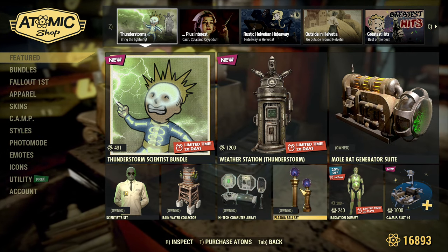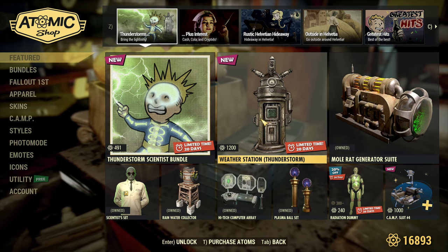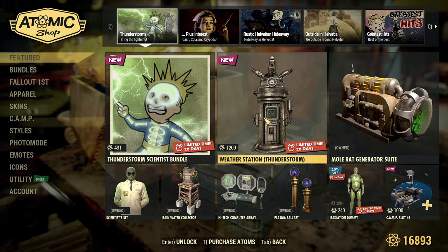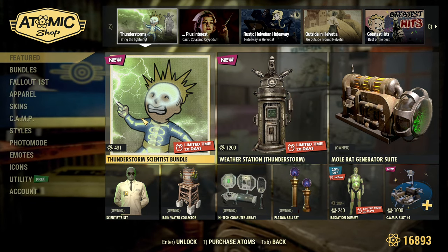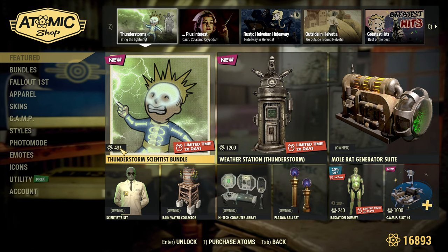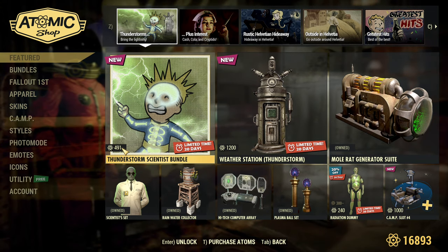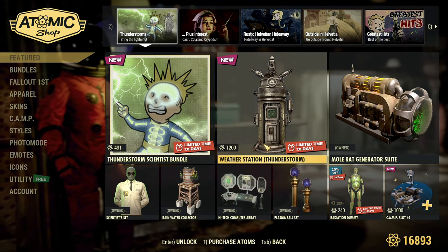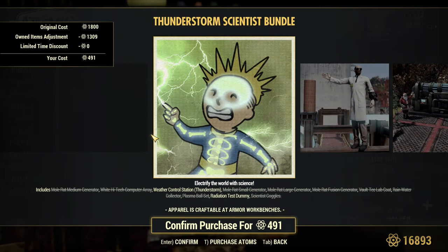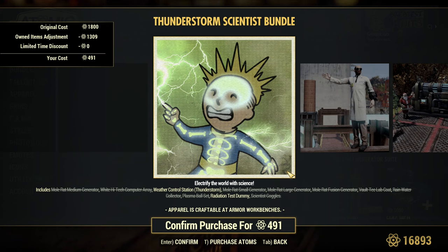Thunderstorm Scientist Bundle — it's a new bundle, but only one new item inside. You can see a lot of stuff in this bundle, but only the Weather Control Station for thunderstorm weather is a new item. All other items are just previous scoreboards and previous Atom Shop sales. The weather station is new.